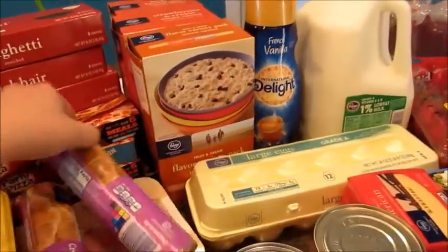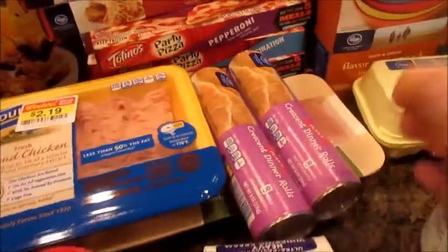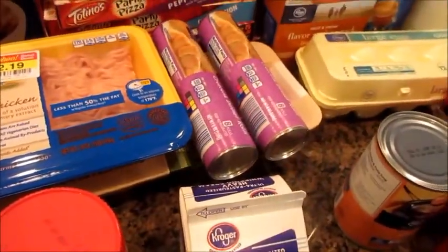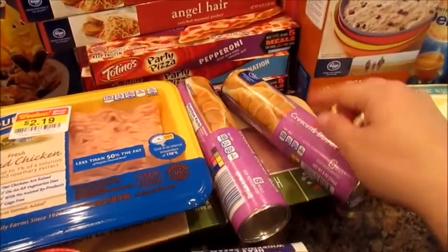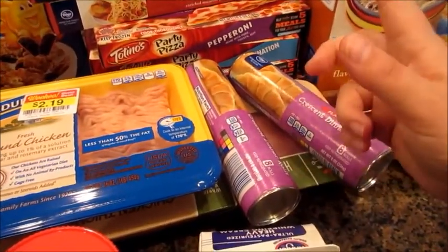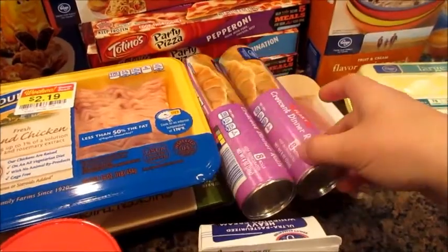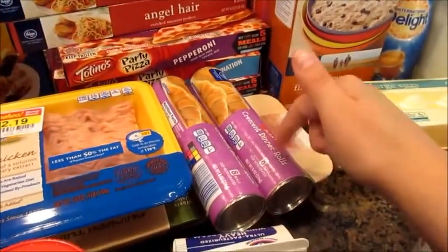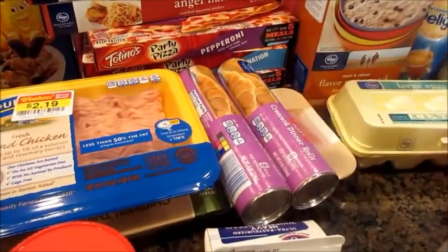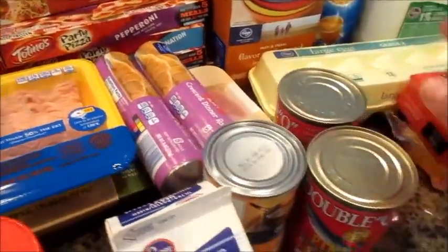We got some crescent rolls. I'm going to make this apple dessert that I really like to do — it's really easy. Maybe I could do a little short video on it. It's just croissant, cream cheese, and apples, and cinnamon sugar, and you just bake it. It's really, really good.